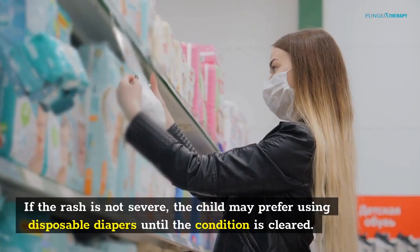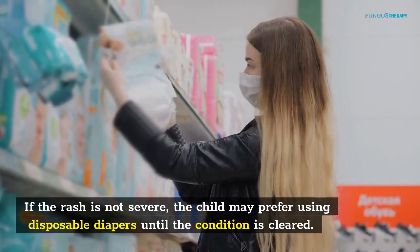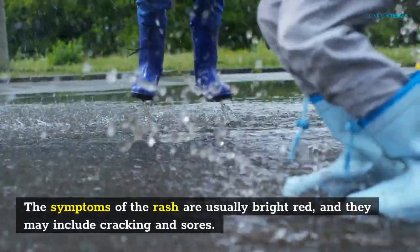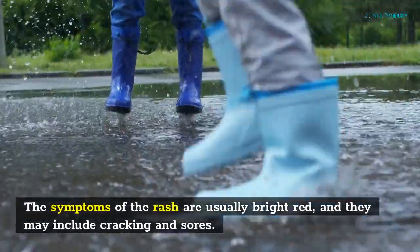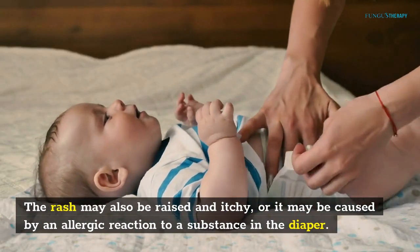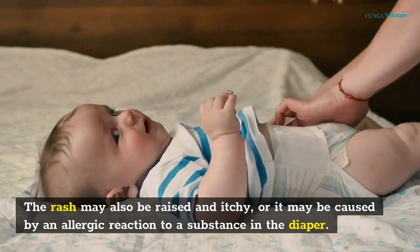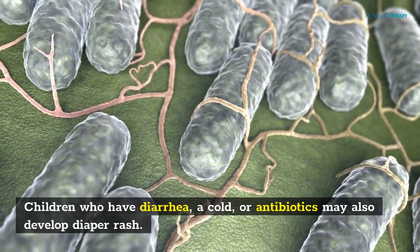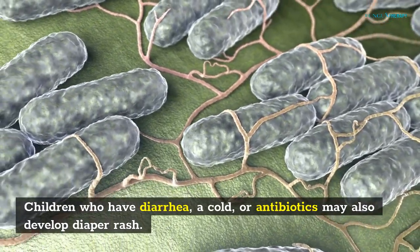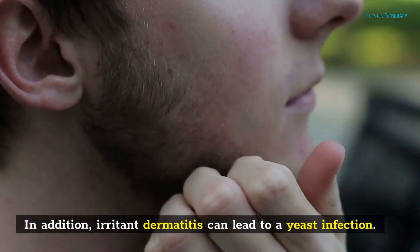If the rash is not severe, the child may prefer using disposable diapers until the condition is cleared. The symptoms of the rash are usually bright red, and they may include cracking and sores. The rash may also be raised and itchy, or it may be caused by an allergic reaction to a substance in the diaper. Children who have diarrhea, a cold, or are on antibiotics may also develop diaper rash. Irritant dermatitis can lead to a yeast infection.